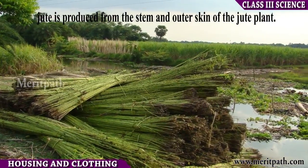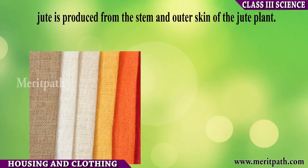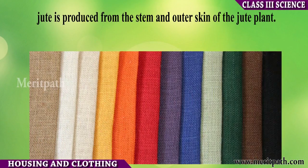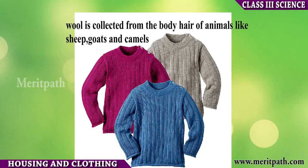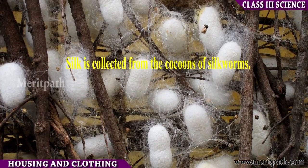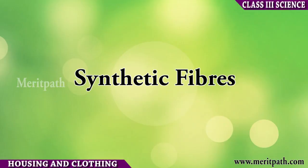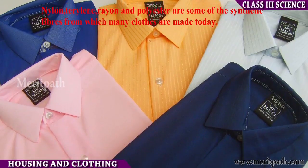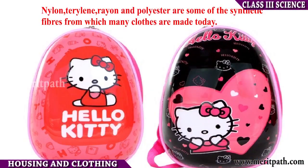Jute is produced from the stem and outer skin of the jute plant. Wool is collected from the body hair of animals like sheep, goats, and camels. Silk is collected from the cocoons of silkworms. Some of the synthetic fibers are nylon, terrylene, rayon, and polyester.